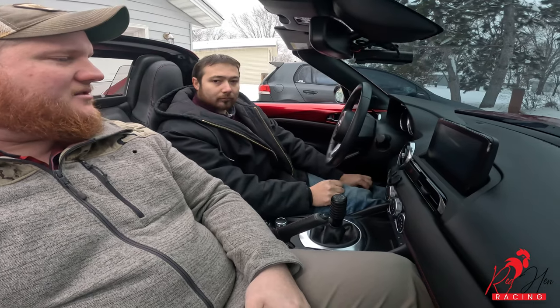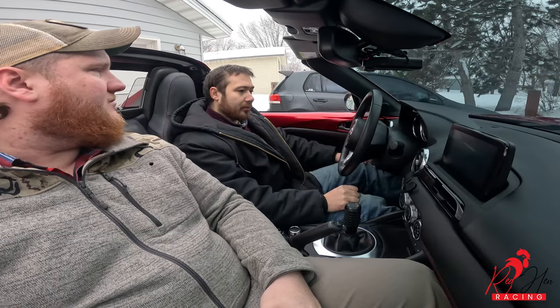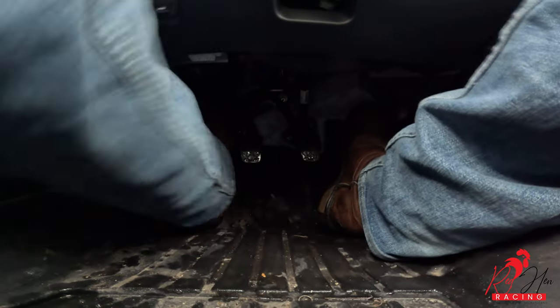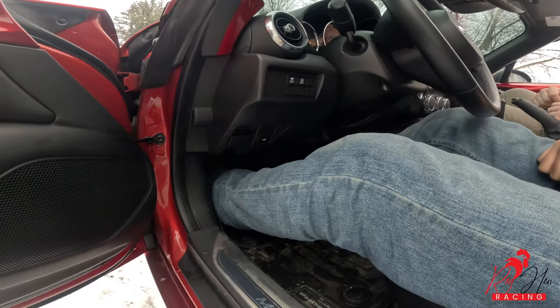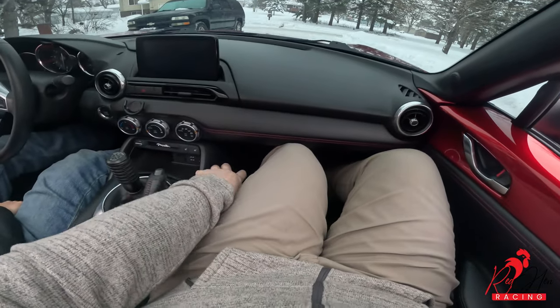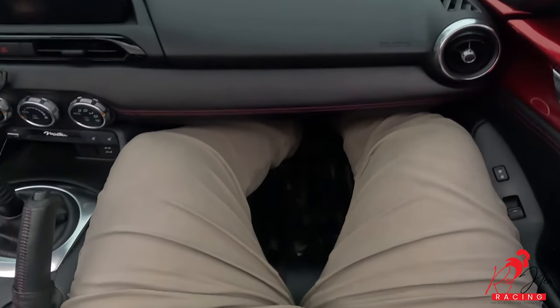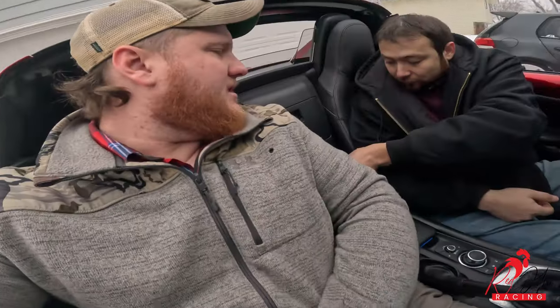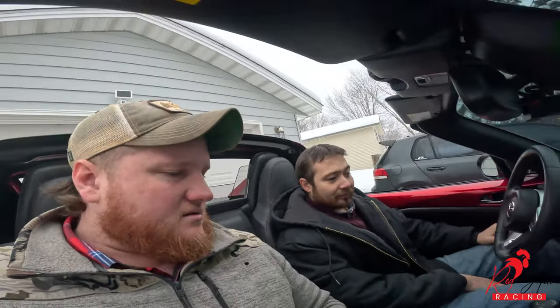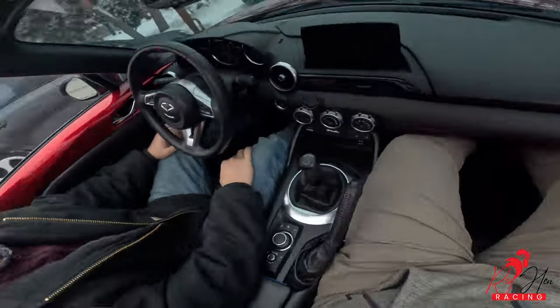With the seat all the way back, legroom is sufficient. It's not a 5 Series, but it'll be just fine. You've got plenty of room to wiggle the knees around, you've got pedals and stuff. On the passenger side it's a little more cramped, but the passenger side is also smaller than the driver's side. I have comfortably spent hours in here — it's not a 5 Series, but it works.